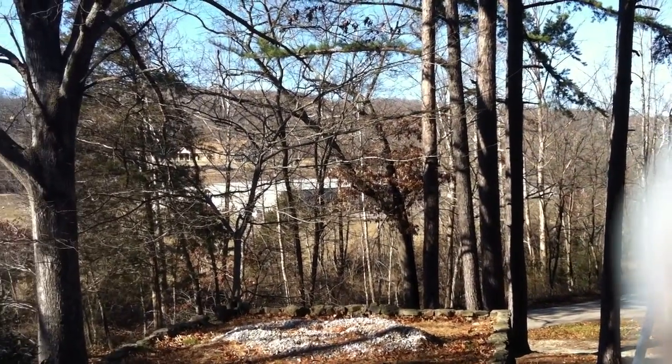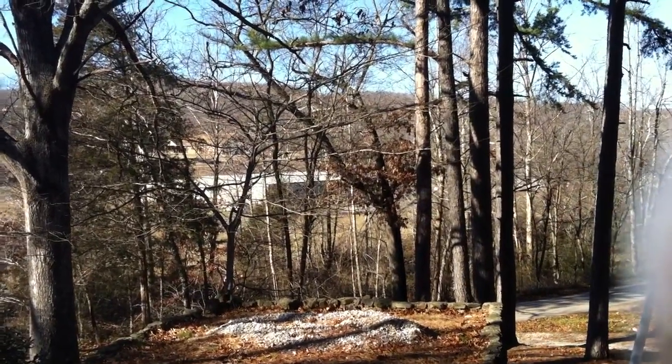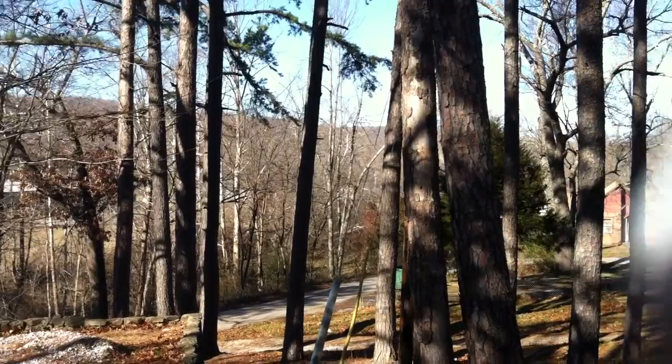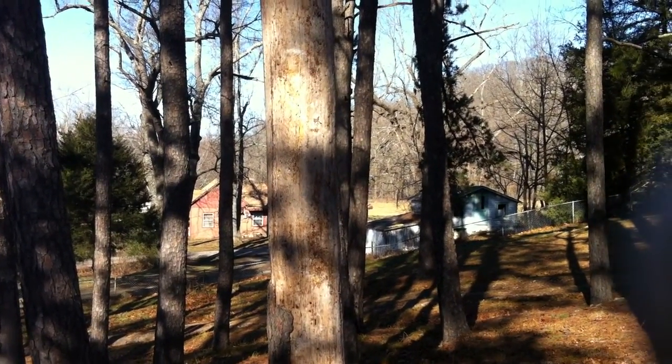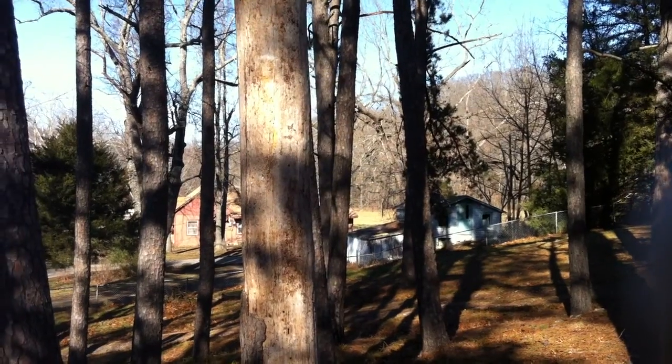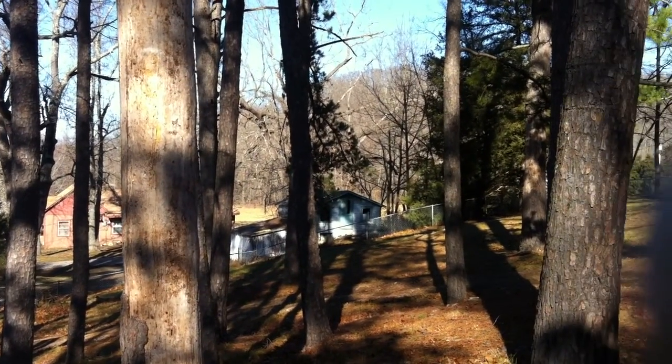And this building right here that you can see, you wouldn't be able to see during the spring and summer because the trees would be in bloom. There is a home there, and because of the trees, you might have a little more privacy during the spring and summer months.